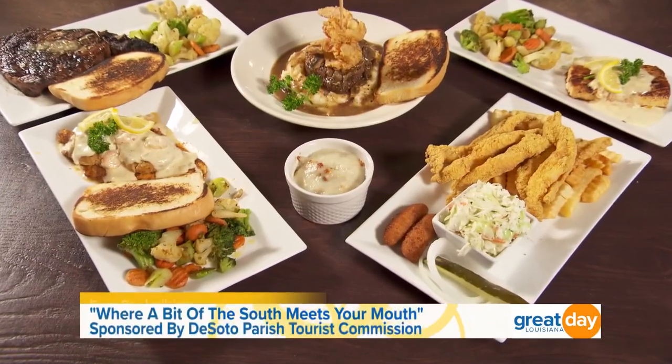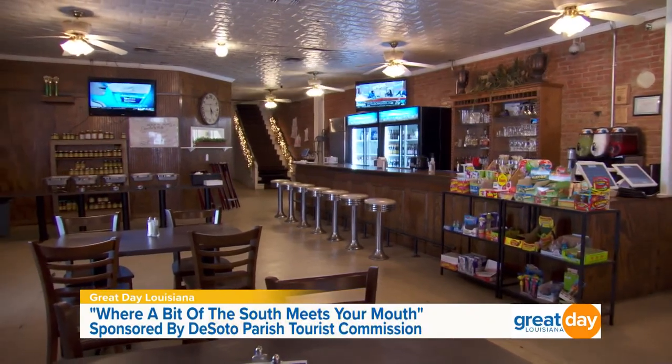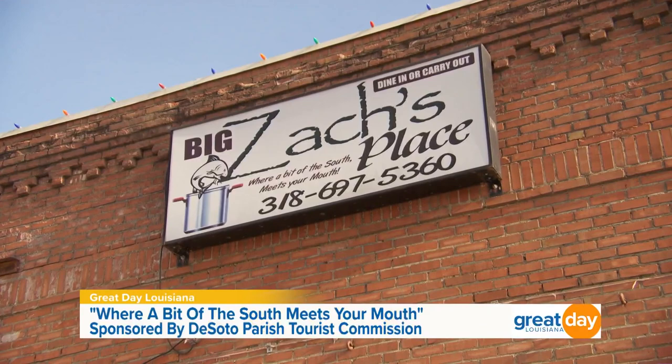If there's one thing we love to do on a trip, it's enjoy a good meal. For our next stop here in DeSoto Parish, we are checking out a restaurant that calls itself 'A Bit of the South Meets Your Mouth.' This is Big Zach's Place, located in downtown Logansport. Joining me now is Mr. Zach Bossier — we're going to call him Big Zach because he owns the place. You see all this good food on the table? For people who haven't visited yet, how do you describe the food here at Big Zach's Place?